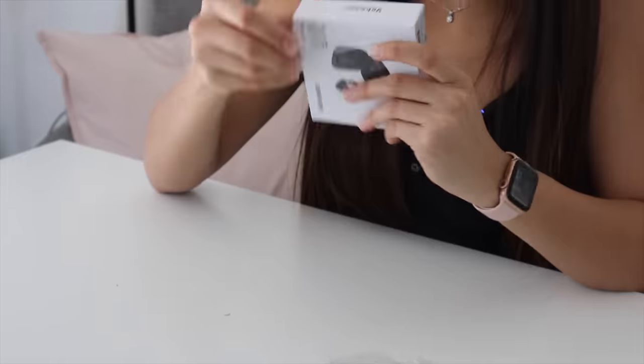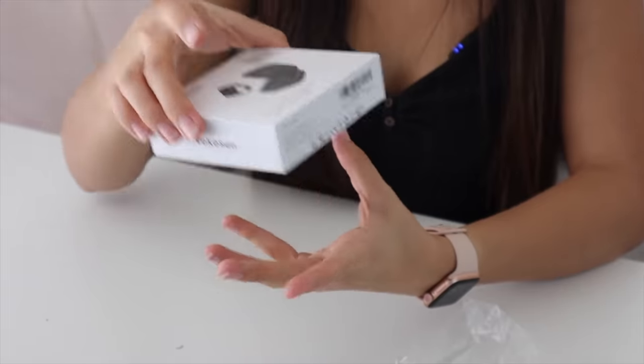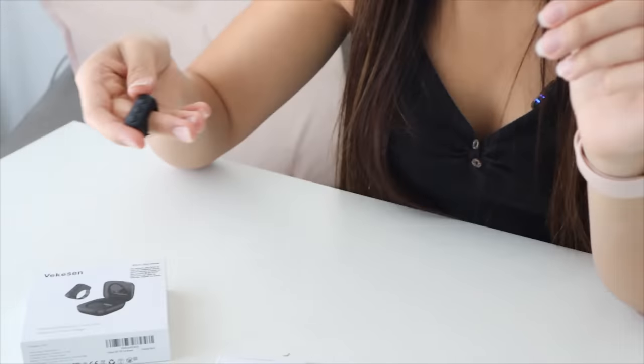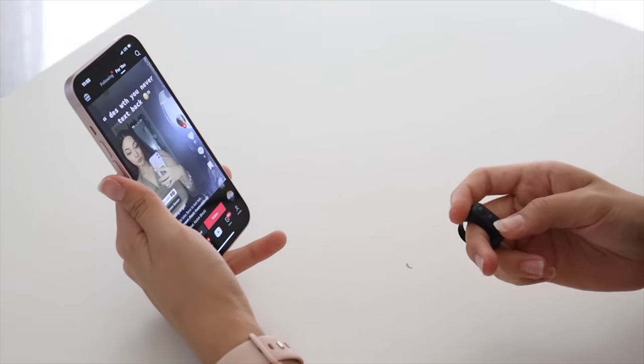This next TikTok has 400,000 views and 25,000 likes, and it is a literal remote for your phone. At this point it's kind of ridiculous, but it's a Bluetooth mini remote and you're supposed to use it to scroll on social media. You're supposed to be able to put it on your finger and scroll with it. Now let's see if this thing is actually worth it. This thing is kind of cool and it actually works.